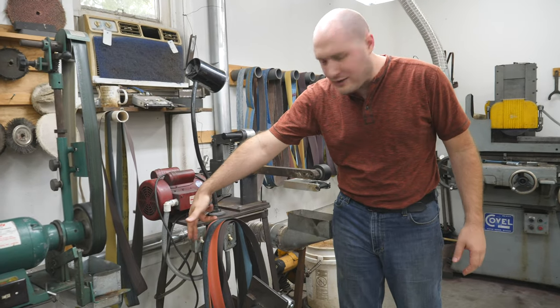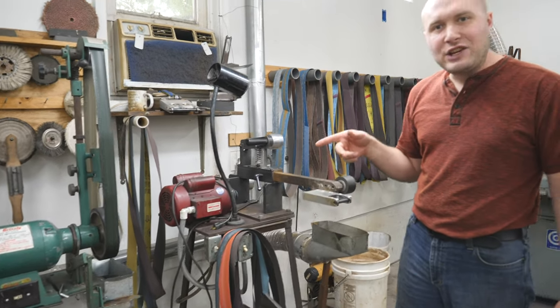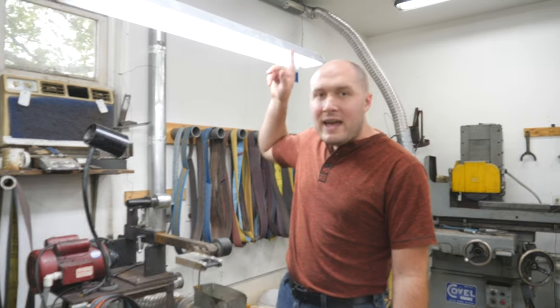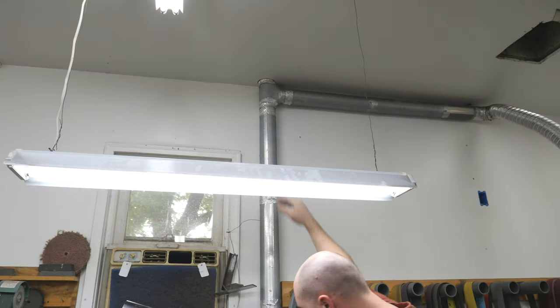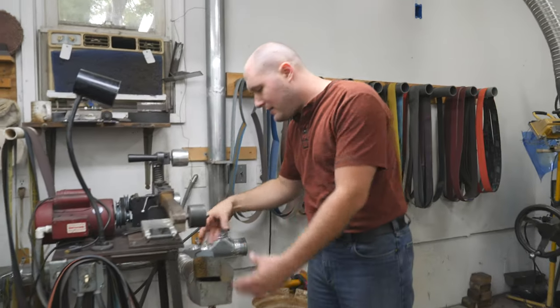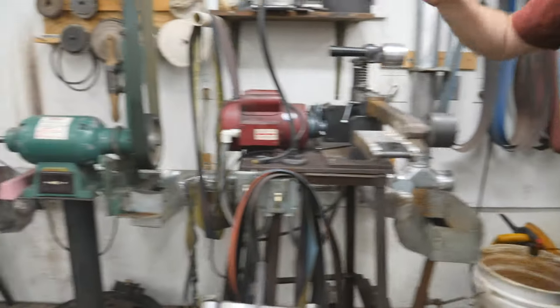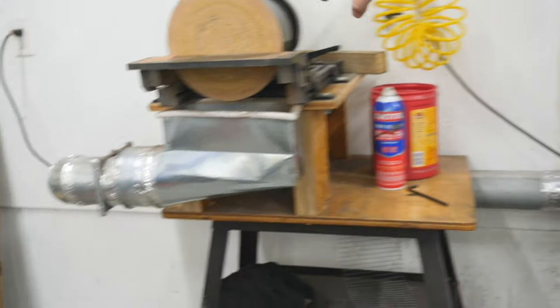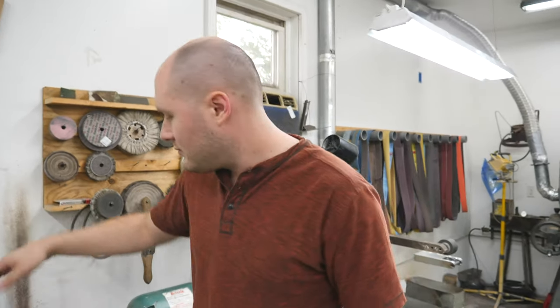We've also got a couple of switches right here — one that turns this on and the other one is a ventilation system up in the attic that blows dust outside. We've got a tube going up to the blower up there, with a bunch of different gate switches on it. We can turn it off here and it will go over to the surface grinder exclusively, or you can have it sucking the dust and nasty stuff up right here. It also goes over to the Grizzly and the disc sander.